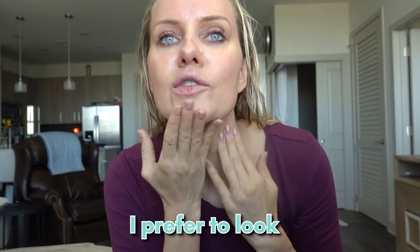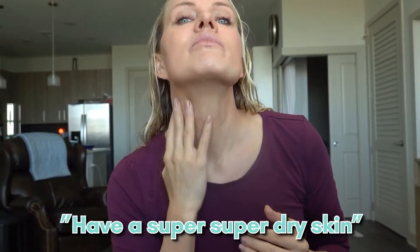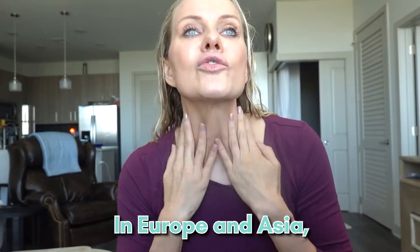I'm someone who prefers to look moisturized. In western culture we're told to have squeaky, super dry skin, but I'm European — and in Europe and in Asia, we hydrate the skin as much as possible.